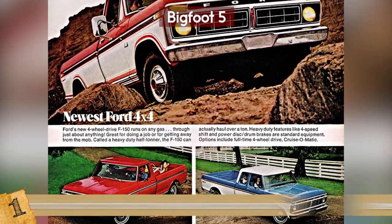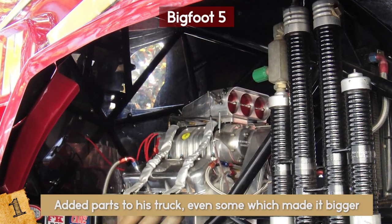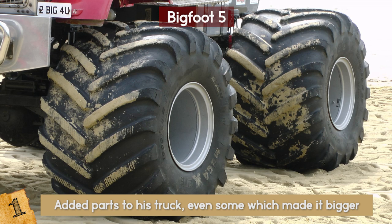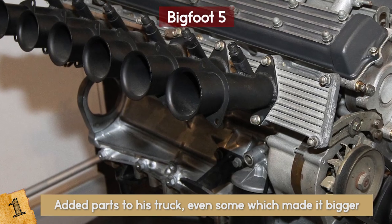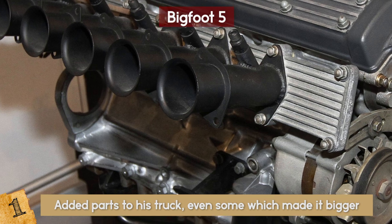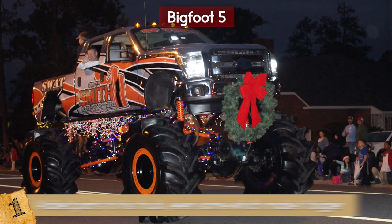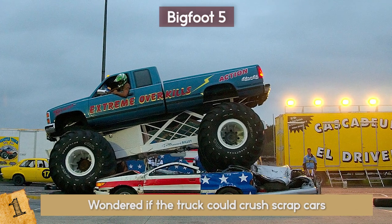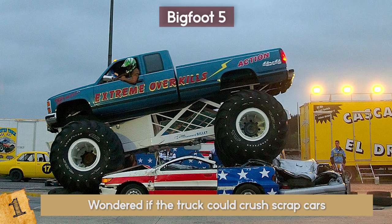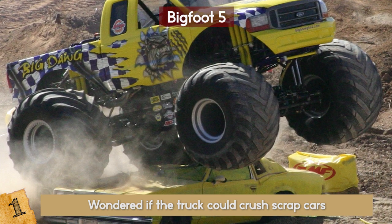Over time, to promote the business, he added parts to his truck — even some which made it bigger. The first Bigfoot had 48-inch tires, four-wheel steering, and a supercharged eight-cylinder engine. A few years later, they were hired to show up in parades across the country. He then started experimenting to see if the truck could crush scrap cars — the event was filmed and proved his success. He repeated the scenario at car events and gatherings before deciding to go even bigger.